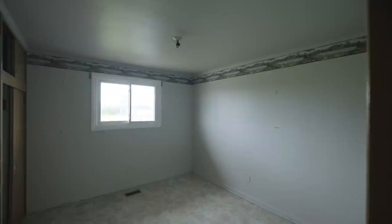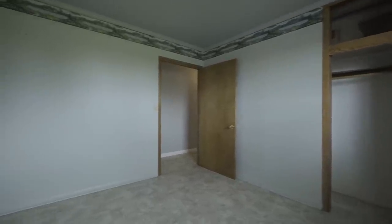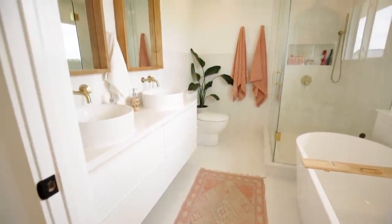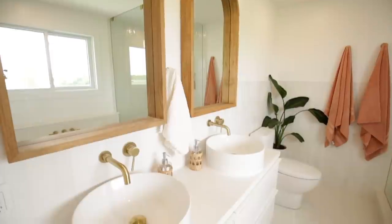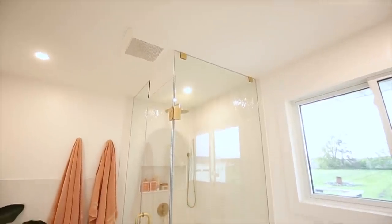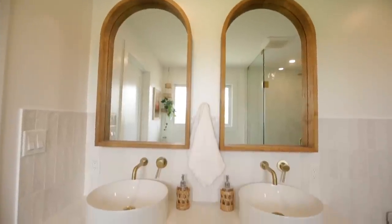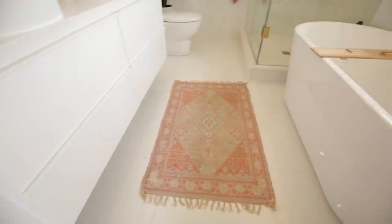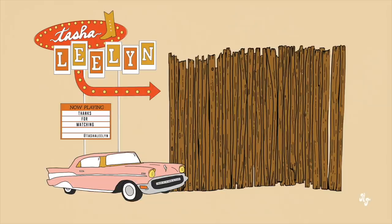Let us recall the secondary bedroom as it was — linoleum floor, wallpaper on the wall. A big thank you to my friends at Cricut Canada for sponsoring today's video. Make sure you're following them on Pinterest, Instagram, and Facebook for all of the best DIY inspiration. Thanks so much for watching, I'll see you in the next one. Bye!